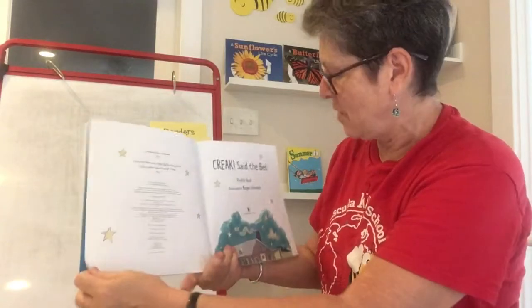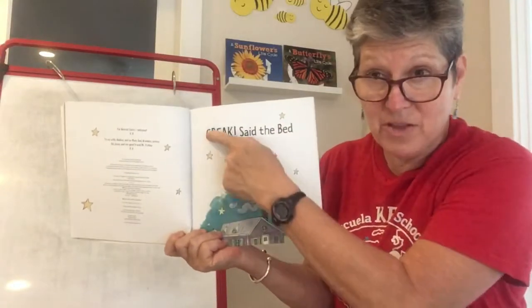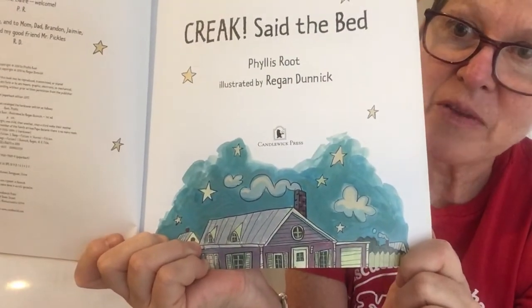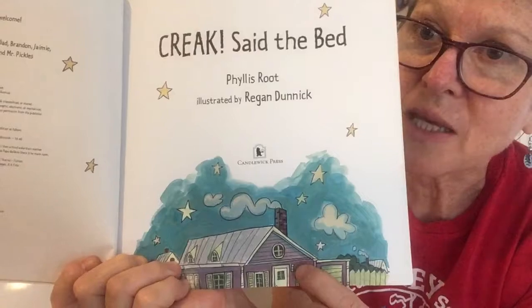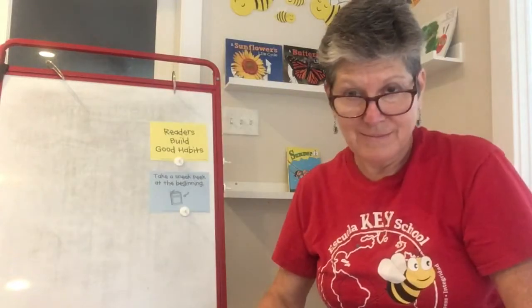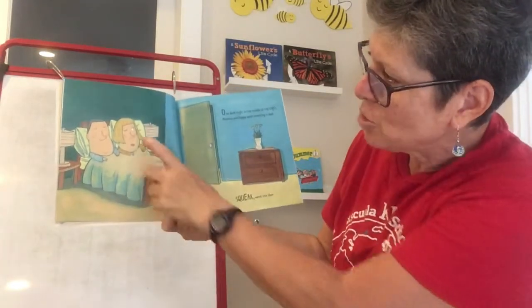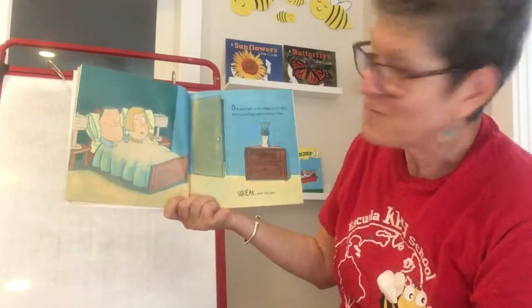'Creak Said the Bed.' Here's the title page — remember, the title page is the page where they have the title again. And sure enough, I can see it's nighttime on the title page. There's the house, the stars, a little smoke coming out of the chimney. By Phyllis Root, illustrated by Regan Dunnick. You have to remember to sneak peek every page too, just a little. I see now just the mom and dad in bed in the bedroom, and the door's closed but it's open a little bit.